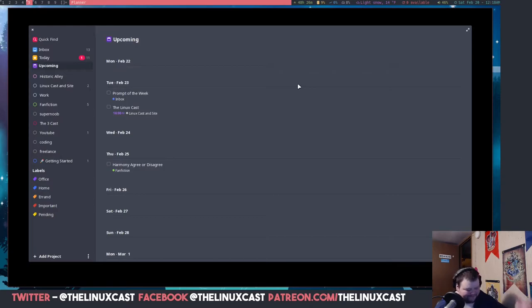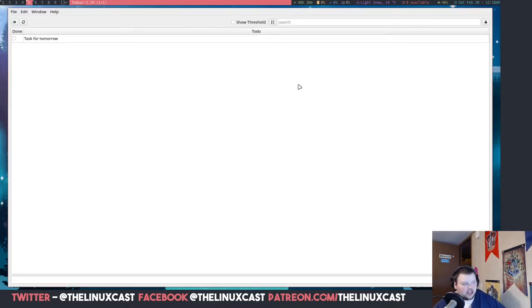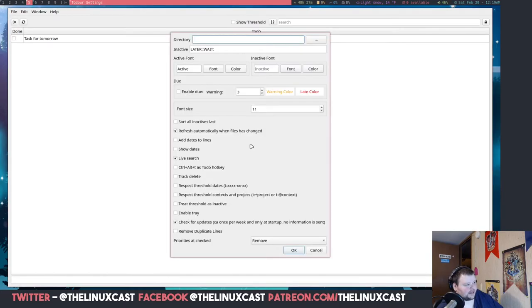I really wish Planner worked well in window managers, but alas. The next one I'm going to cover is called Todour, or T-O-D-O-U-R. I don't care for this one all that much, mainly because it's not very well designed. I'm not sure if it's still being updated — the last update for the AUR package was in August of 2020. It's okay if you want a standalone task manager that does literally nothing else. It does have some options so you can customize how it presents your tasks and some of the key bindings.